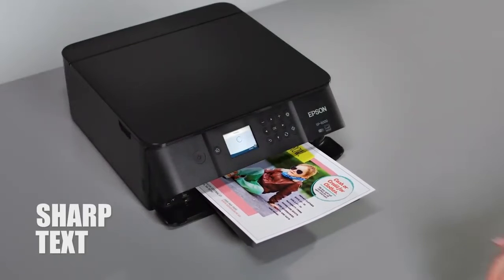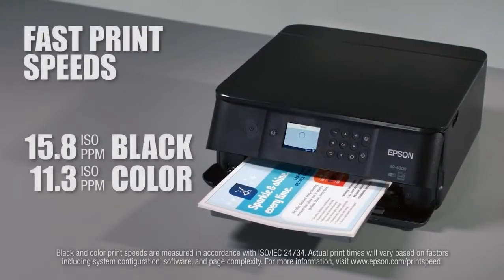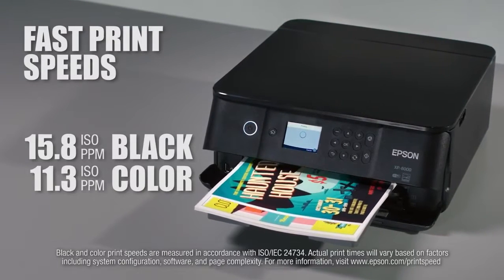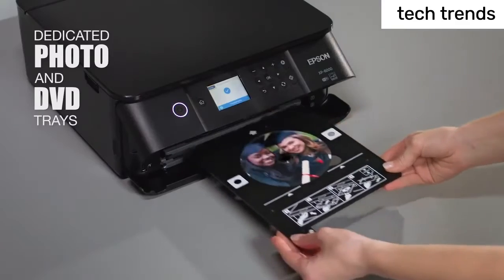Hello everyone, today I am going to show the 5 best printers for college students you can buy in 2023. Please subscribe to my channel and hit the bell icon. So let's get started.